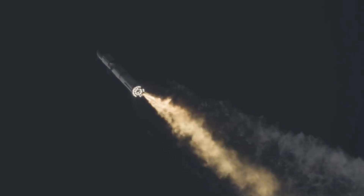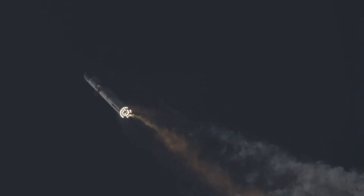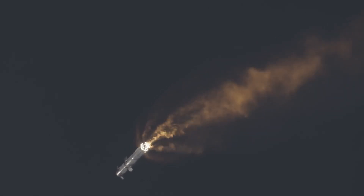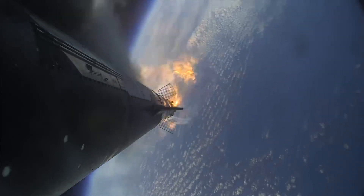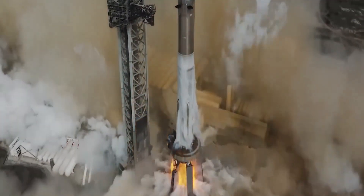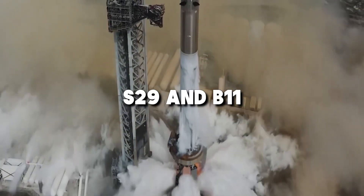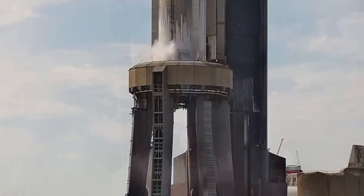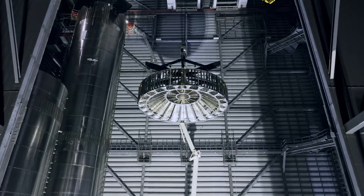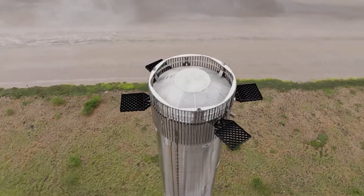The entire stacking procedure started at noon on May 15th. The chopstick system lifted S-29, corrected its alignment, and then placed it precisely at the top of B-11. This procedure, which took about an hour and a half, signified the completion of the first stack of S-29 and B-11, which arrived two months after Flight 3. SpaceX announced on X that the hardware for Flight 4 has successfully stacked and is now prepared for testing.